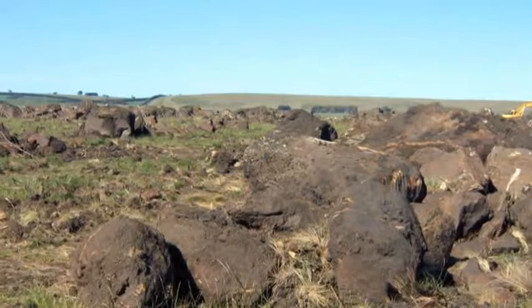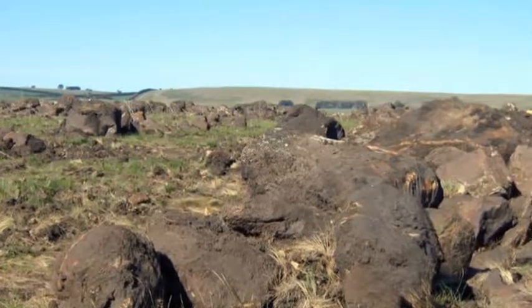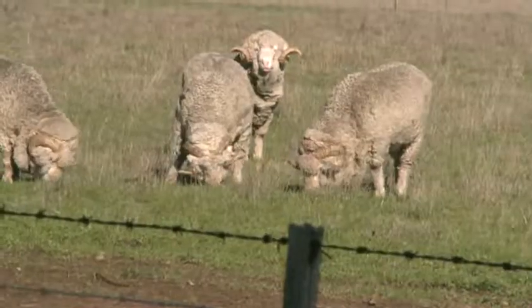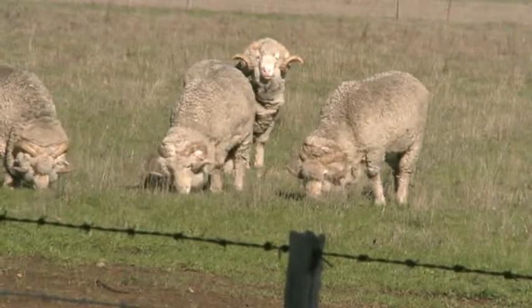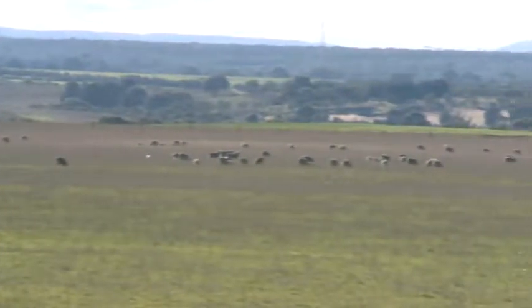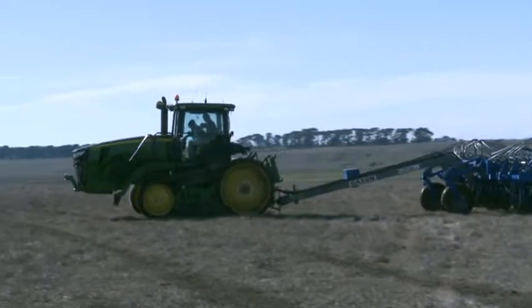Part of the management plan was to clear paddocks of rock and convert to cropping as a means of controlling the serrated tussock. This meant taking paddocks out of pasture and reducing stock numbers. The hardest thing I had to deal with was selling the sheep — we reduced numbers by half so we could actually work on the ground while still keeping sheep as a form of income. That was the hardest thing for me to get over at the time. It was a challenging period, and that's when the nuts and bolts of the whole situation really started to come together. We went from just sheep and then moved into cropping — it was a very interesting time.